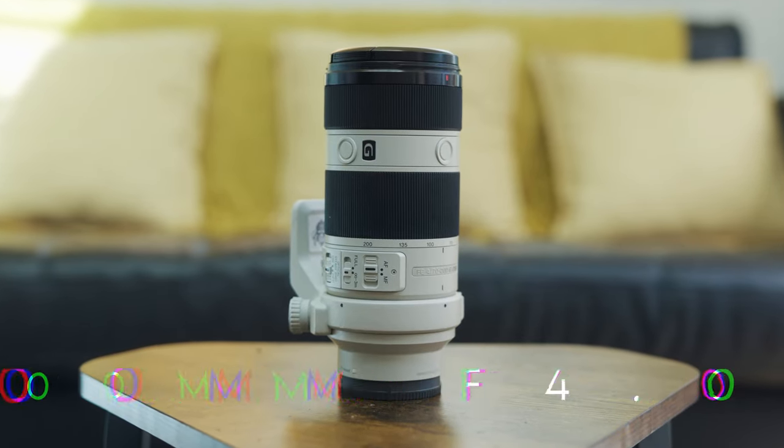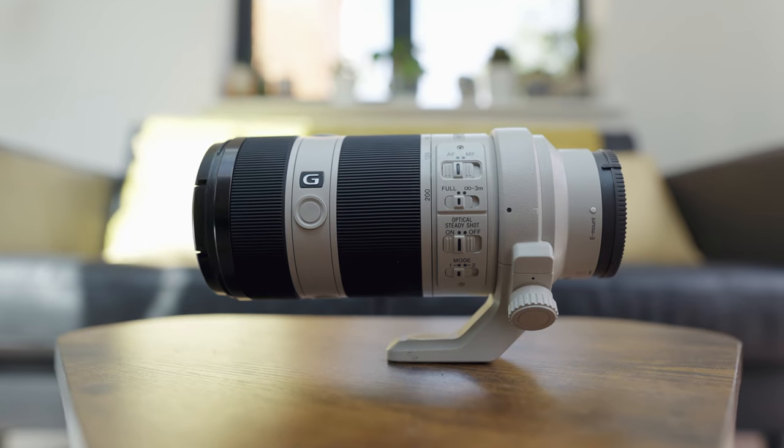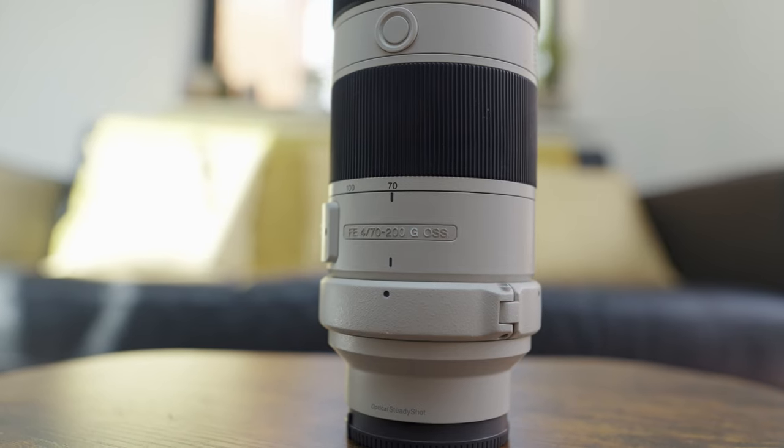It goes down to f/1.4, which I never really use because I don't necessarily want that much bokeh, but it stays in the bag and I use it for quite a lot. Then the beast — the 70-200mm G Master, the f/4 version. I'm a cheapskate and didn't want to spend £1,600 when I bought it secondhand for about £800. I don't use the 70-200 in low light so the f/4 is literally fine. At 200mm the compression gives me enough bokeh anyway.